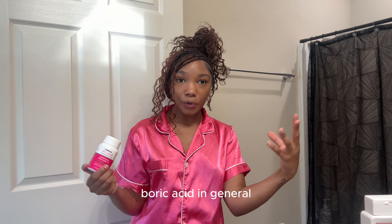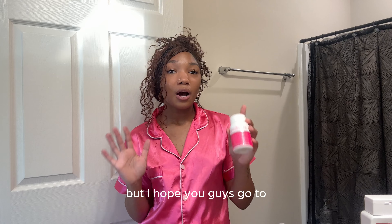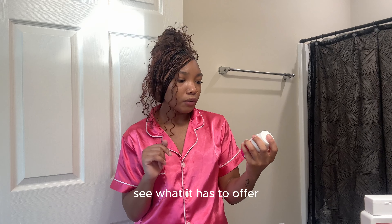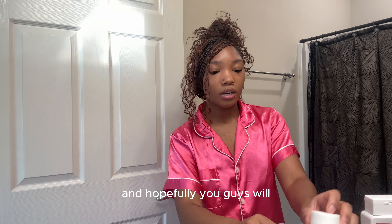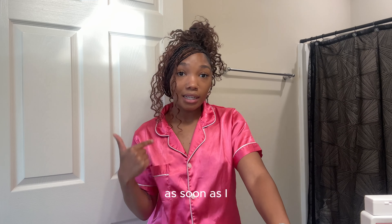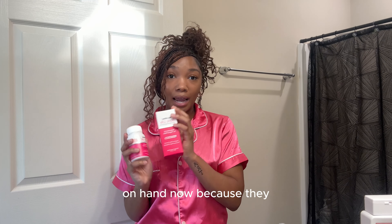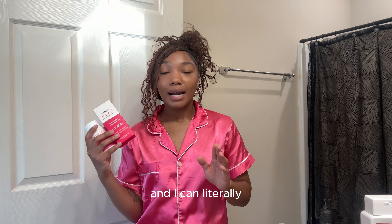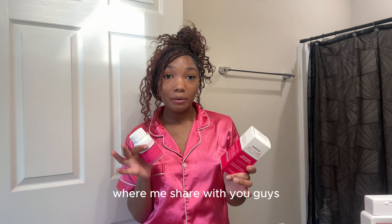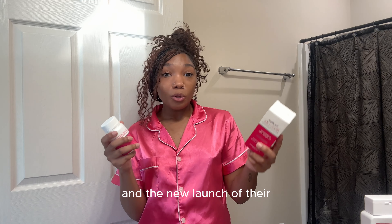I love boric acid in general — Nutrablast introduced me to boric acid and it works so amazingly for me, and I know it will work amazingly for you guys as well. I hope you guys go to CVS and just look at the product, see what it has to offer. As soon as I run out, I'm definitely going to my nearest CVS and keeping these on hand now because they're so much closer. I literally just have to run up the street, so I love that so much. I hope you guys enjoy this little video sharing my newest collab with Nutrablast and the new packaging launch at CVS.